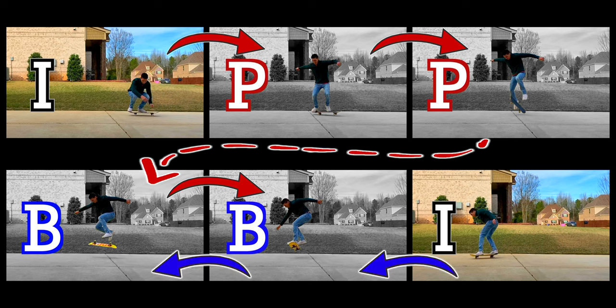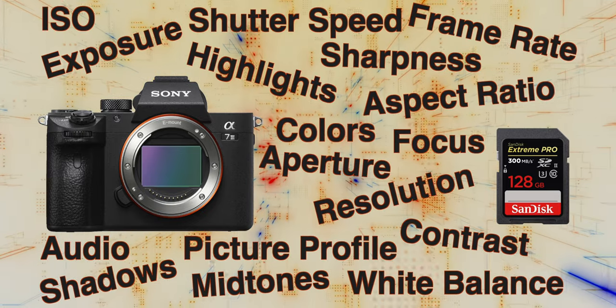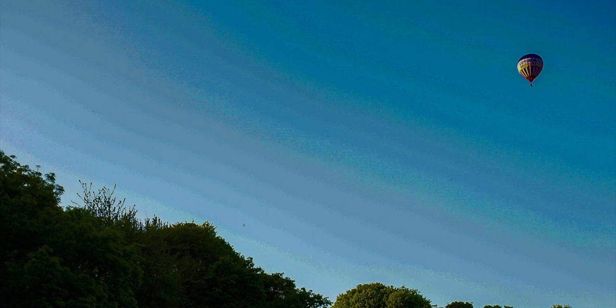The biggest difference everyone is shooting for when they get a better camera is the best possible image. Moving to a cinema camera opens up possibilities through higher bit rates and better codecs. For example, when shooting with the a7 III you can shoot in XAVC-S mode, which is essentially a long-GOP compression. Whereas with the cinema camera you can go up to XAVC-I, which is an interframe recording — essentially less compression on your images, fewer artifacts, and better quality overall.